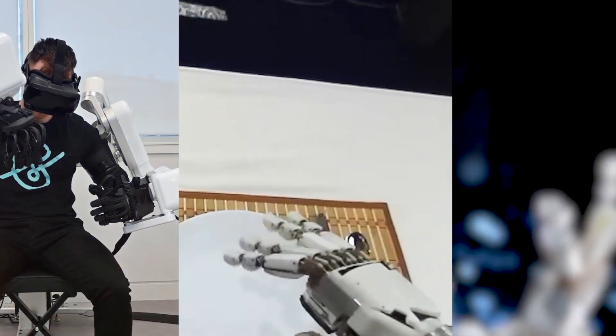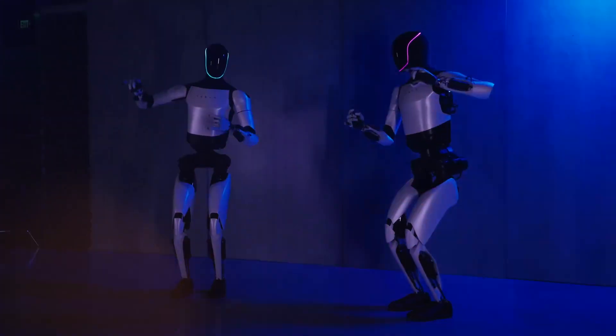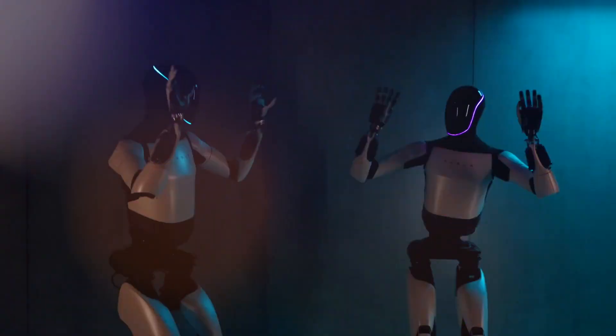The Optimus Gen 2's ability to navigate without external aid shows Tesla's dedication to pushing the boundaries of what's possible in the field of robotics.